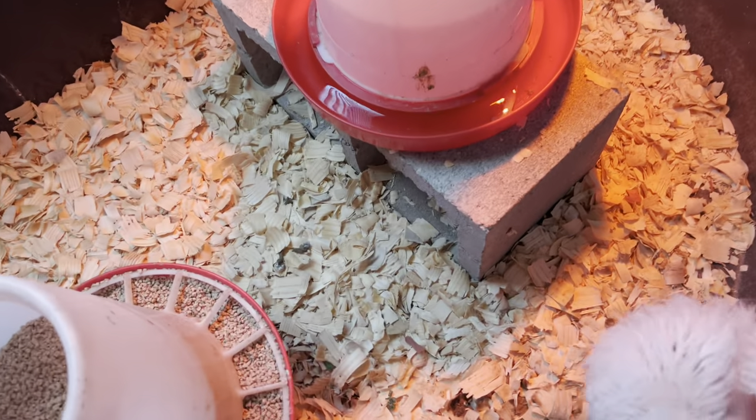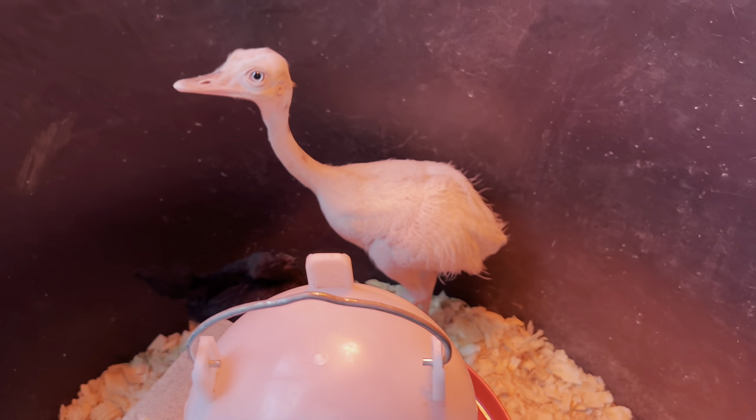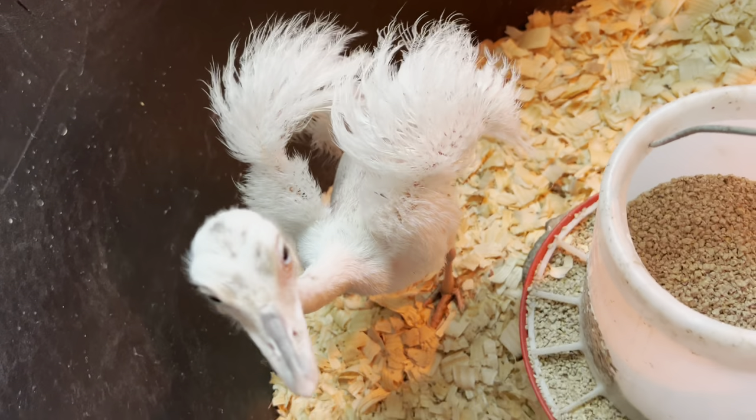I remembered my old trick of just using a cinder block, and that's been working perfectly for these guys — he does not have any issues with his feet at all. It's been a month and Baby Kevin is growing very, very well.